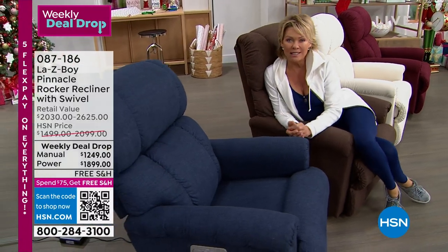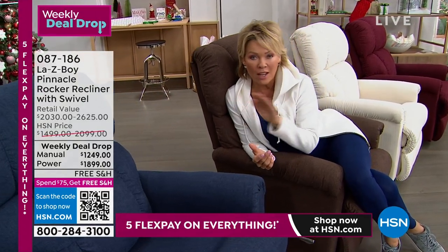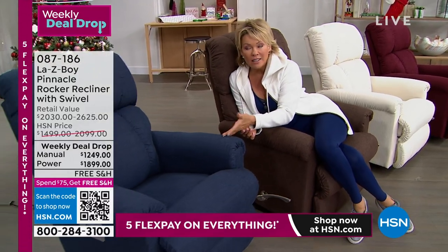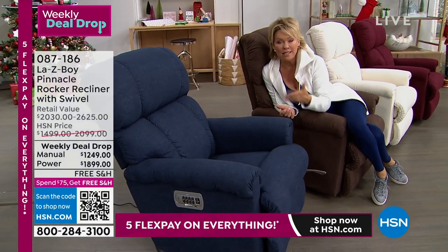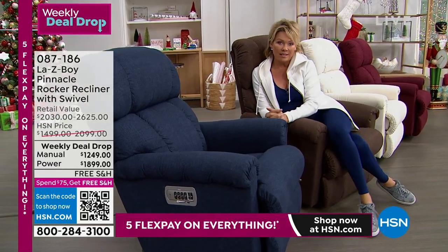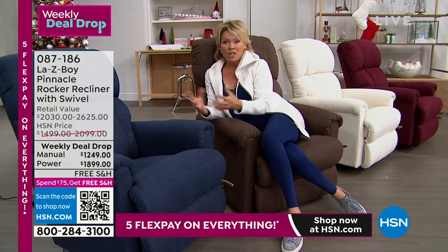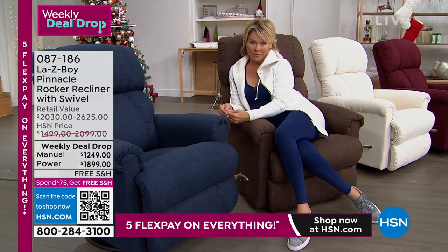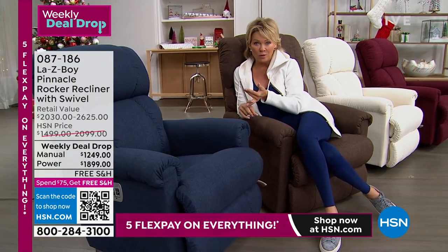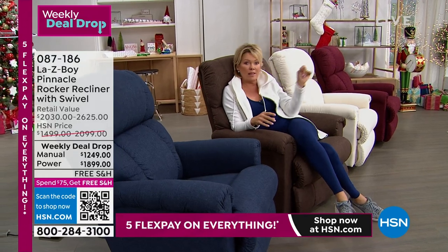We're about halfway through the presentation. This whole savings goes away tomorrow at midnight. At HSN's regular pricing, it would be $200 to $250 higher, and at a Lazy Boy facility with all the high-end upgrades, you'd be looking at over $700 more — that's over $700 more in retail. We've got power and manual, all four colors, but we are very close to selling out in the Merlot manual.